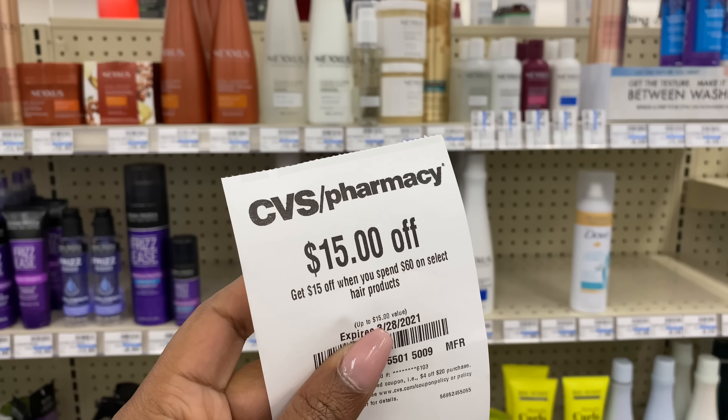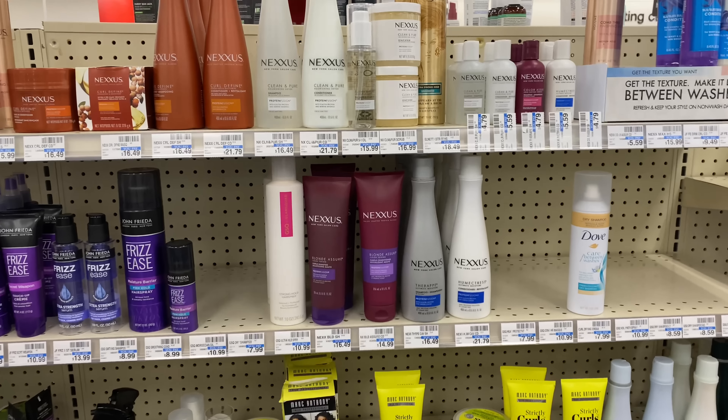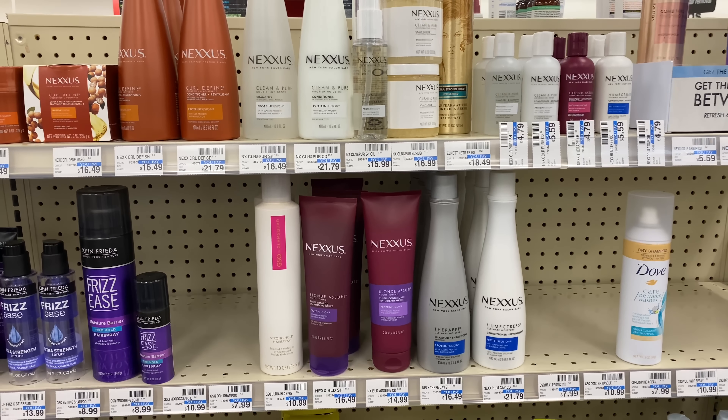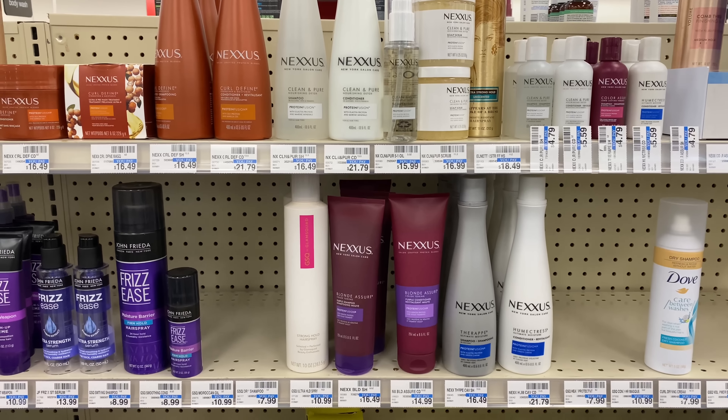Hey guys, welcome back to my channel and welcome back to another CVS in-store video. These deals are for the week of March 28th through April 3rd, and the first sale I plan on doing is on the Nexus.